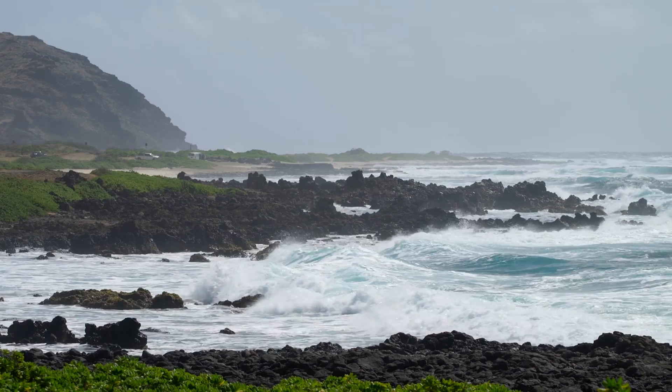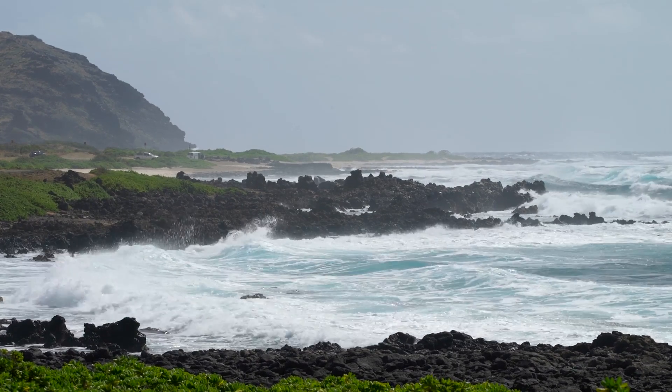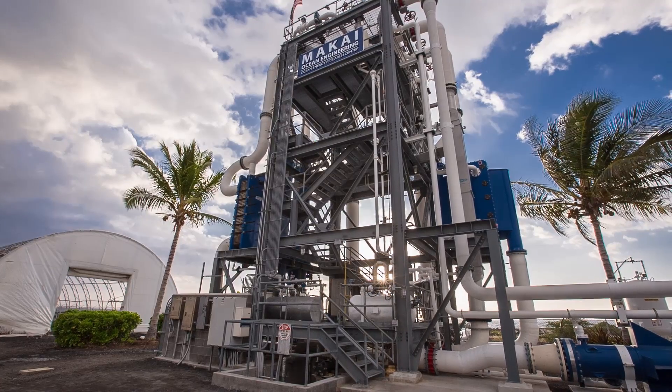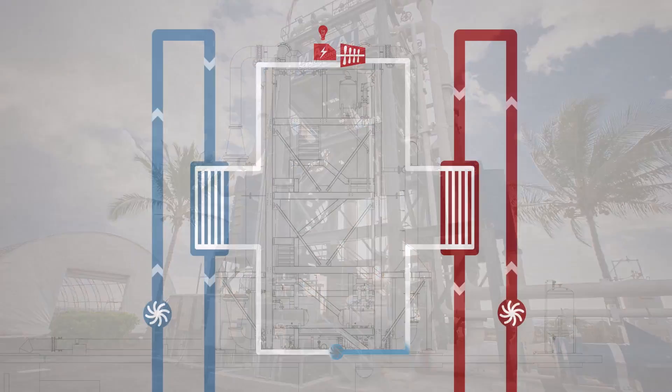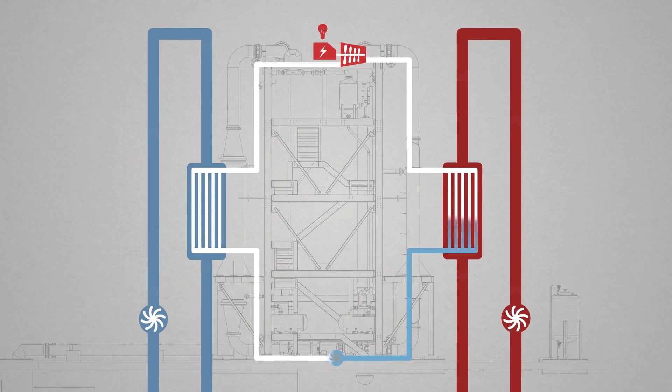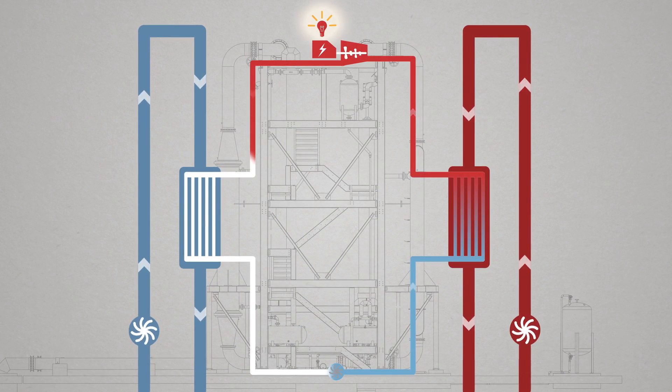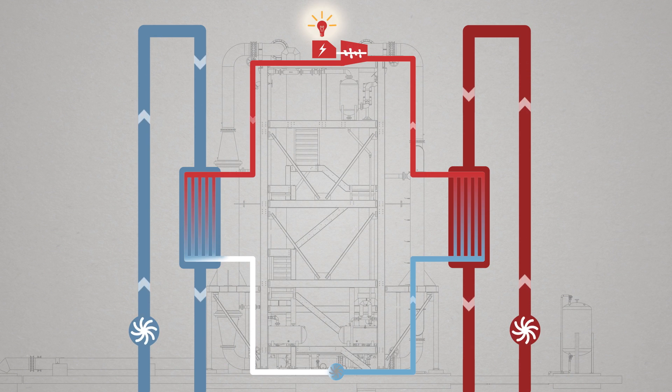The waters around Hawaii are very stable in terms of temperature, and that allows us to extract a very steady source of power year round. It's utility grade electricity — it doesn't need an inverter, it doesn't need to be filtered in any way. It's very high quality power. The fuel is free, and in fact our price of electricity for OTEC is going to go down as our technology improves.